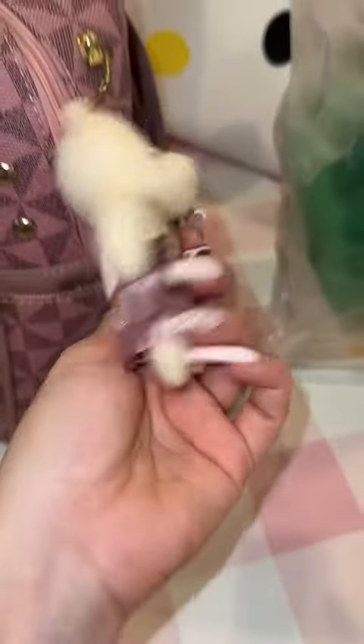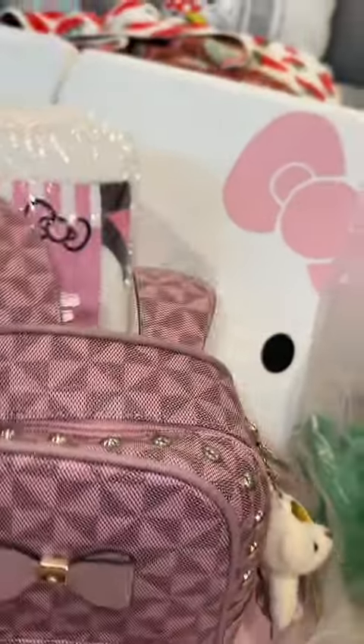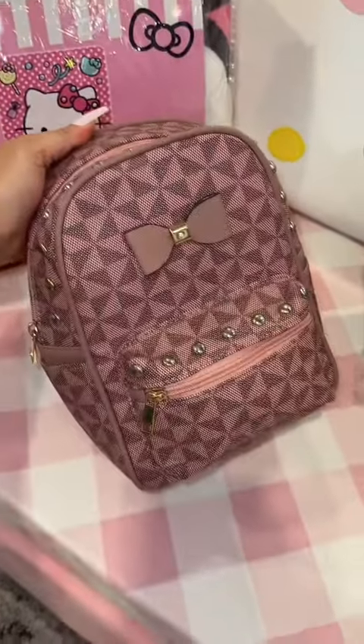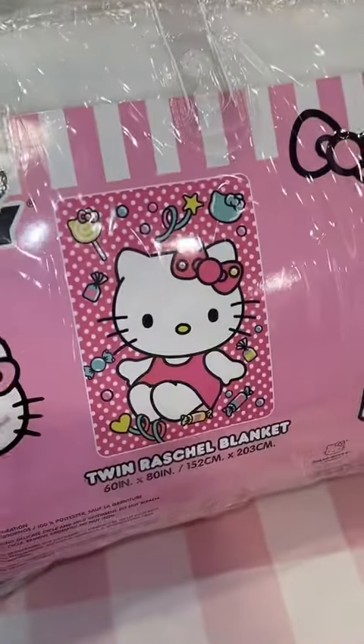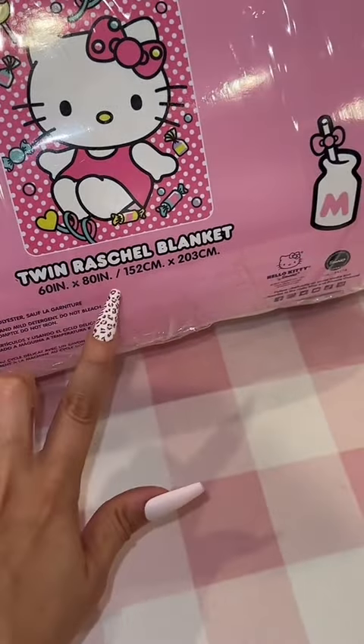Now for my stuff. First thing I got is this mini backpack — the hardware on it is gold, and it even came with this cute little teddy bear keychain. I'm not a huge fan of the ears, so I'm actually thinking about cutting them off, and then the backpack would just look like this. This was $15.